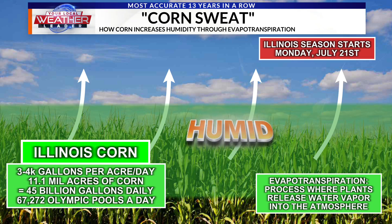You can see the humidity right there above the corn — plants are the cornerstone of this process. Evapotranspiration is the process where plants release water vapor into the atmosphere, and corn is super efficient at it. It's about three to four thousand gallons per acre per day. That's a lot — with about 1.1 million acres of corn, that works out to 45 billion gallons daily.